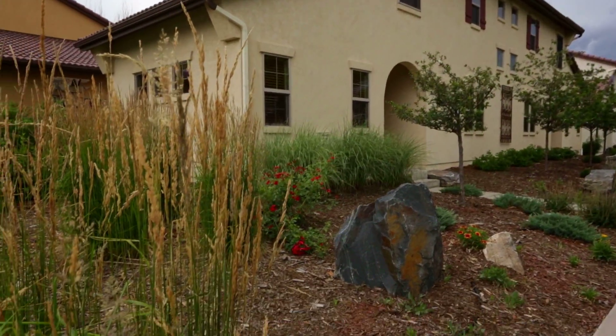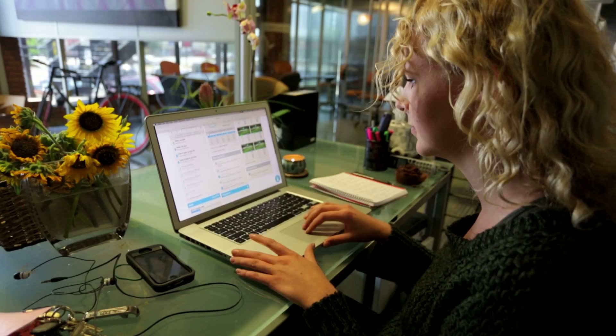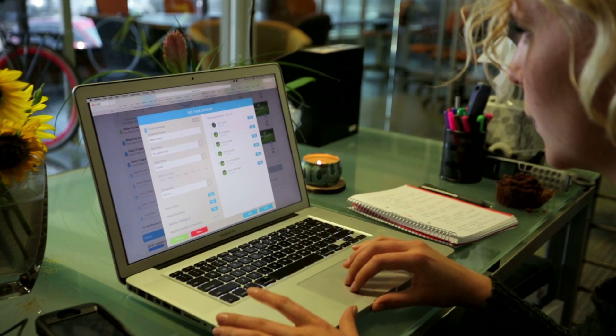Every yard is different. The app gives you complete control over all aspects of your system, so you are able to custom-tailor it to your specific needs. You have the freedom to set up, modify and monitor your yard in real time from nearly any location.